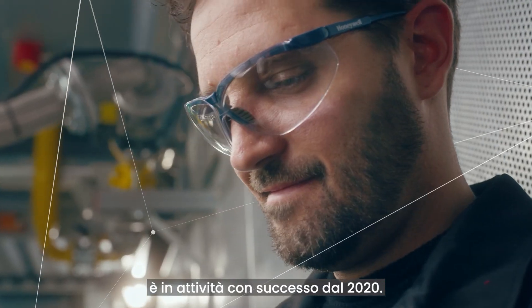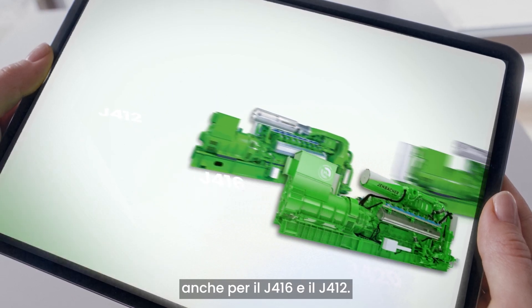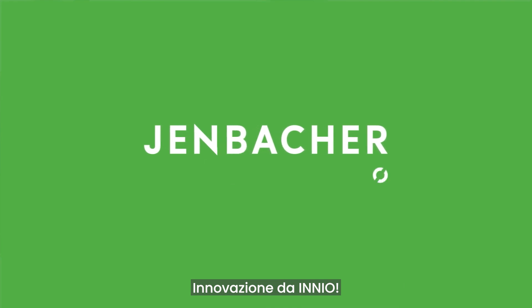The new engine's features will also be available shortly on the J416 and J412. Be part of this next-generation engine platform innovation by Innio.